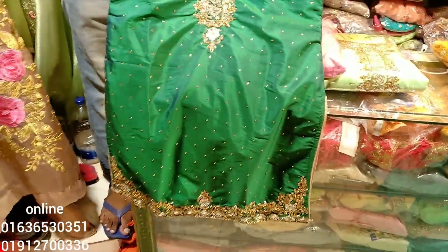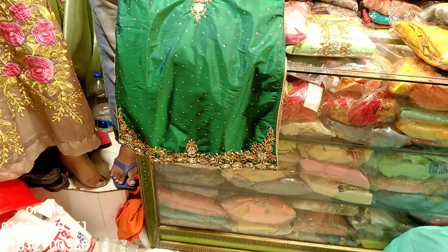Hello friends, hello, I am here. We have got a silk collection — a designer collection with a lot of colors.